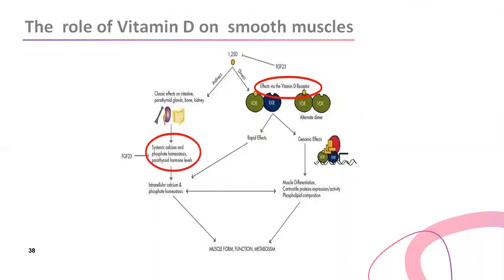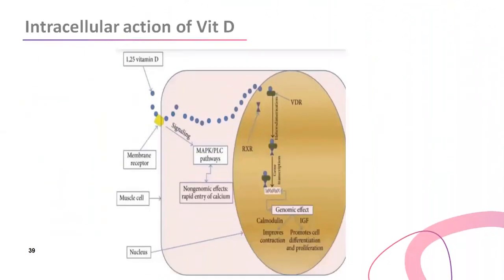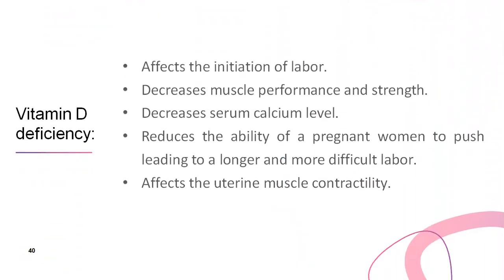What is the role of vitamin D on smooth muscle? It acts both directly and indirectly. Indirectly, it affects serum calcium and phosphate homeostasis through parathyroid hormone levels, thus affecting intracellular calcium and phosphate homeostasis in muscle form, function, and metabolism. The direct effect is through intracellular vitamin D receptors, which have a genomic effect in the nucleus causing expression of calmodulin — which improves muscle contraction — and insulin growth factor, which promotes cell differentiation and proliferation. Vitamin D deficiency affects the initiation of labor, decreases muscle performance and strength, decreases serum calcium level, reduces the ability of pregnant women to push, leading to longer and more difficult labor, and affects uterine muscle contractility.